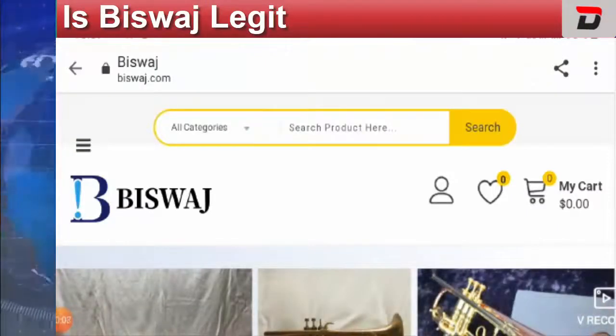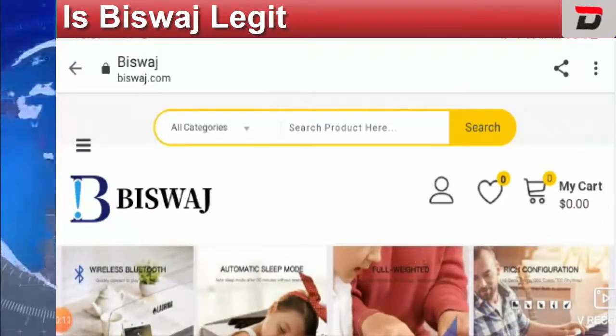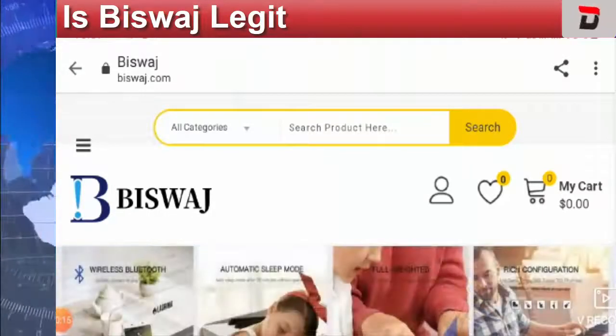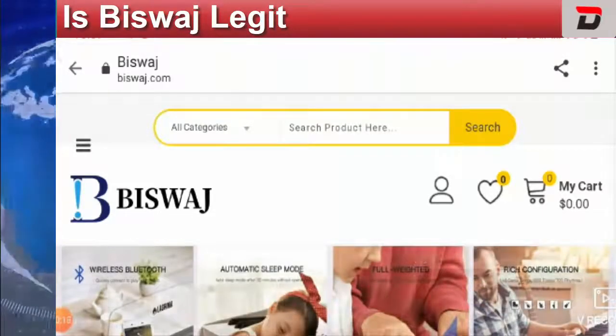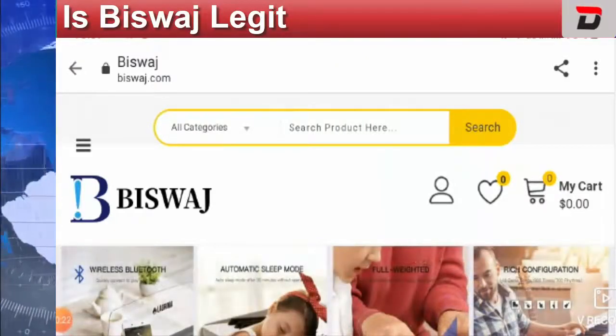Hello guys, welcome to this new video. I'm going to discuss: is Bizpass legit? Let's find out and see why people are talking about it, especially in the United States.